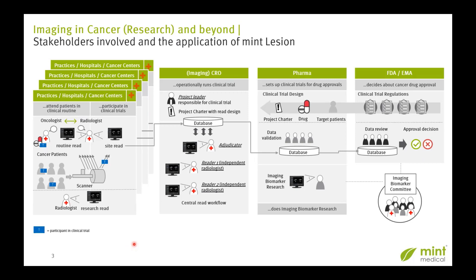This is a quite full slide, but let me guide you through. On the very right side, we have the authorities — FDA and EMA — deciding about cancer drug approvals. Next to it, we have the pharma companies who set up clinical trials to get approvals for developed drugs. The imaging CROs, or CROs in general, operationally support the clinical trials as a service provider for pharma, and they generally do the so-called central read workflow — for example, with double-blinded reads for images, depending on the trial protocol.